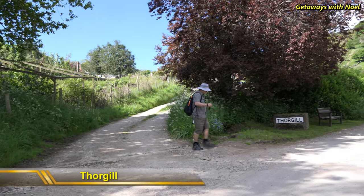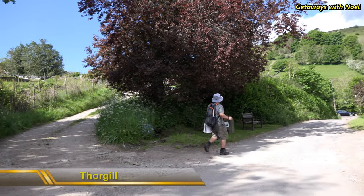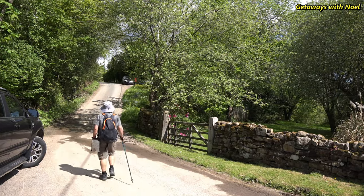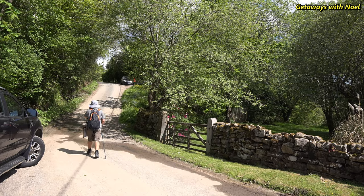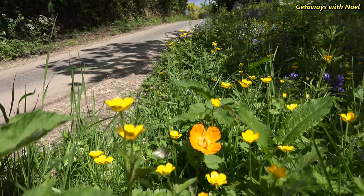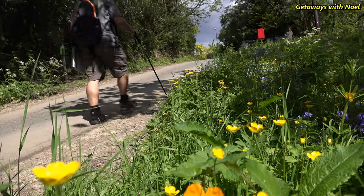This is the quiet hamlet of Thorgill, situated to the northwest of Rosedale Abbey and inhabited by probably more or less than 15 houses, with some cottages available for short-stay holidays. If you want to know more about the cottages, please check online.